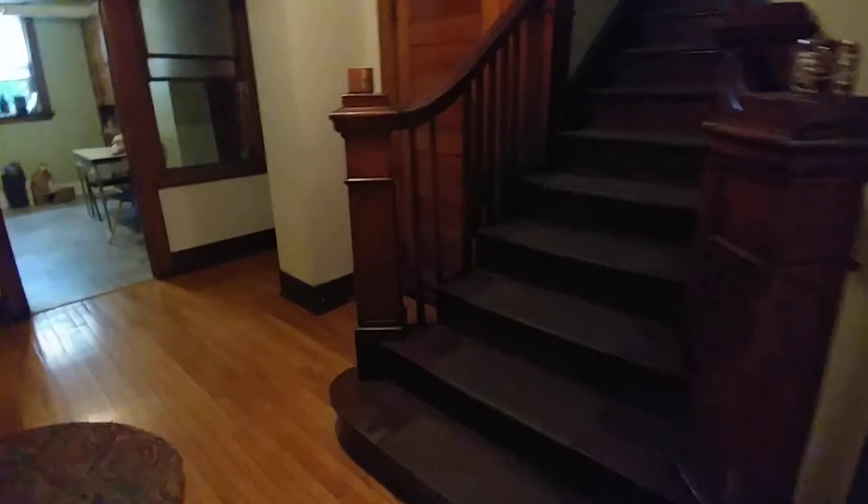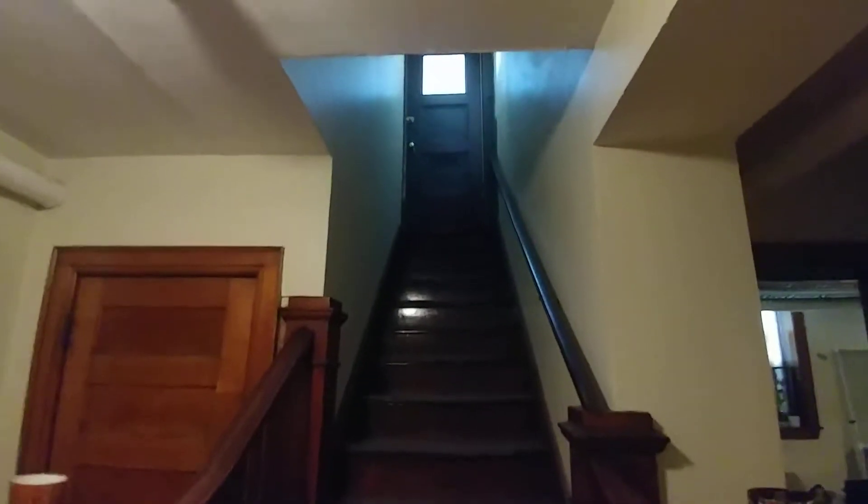Back out through that basement hallway, we come to the main entrance. The other entrance goes right out to Hennepin Avenue, and there are stairs that lead down into the apartment.